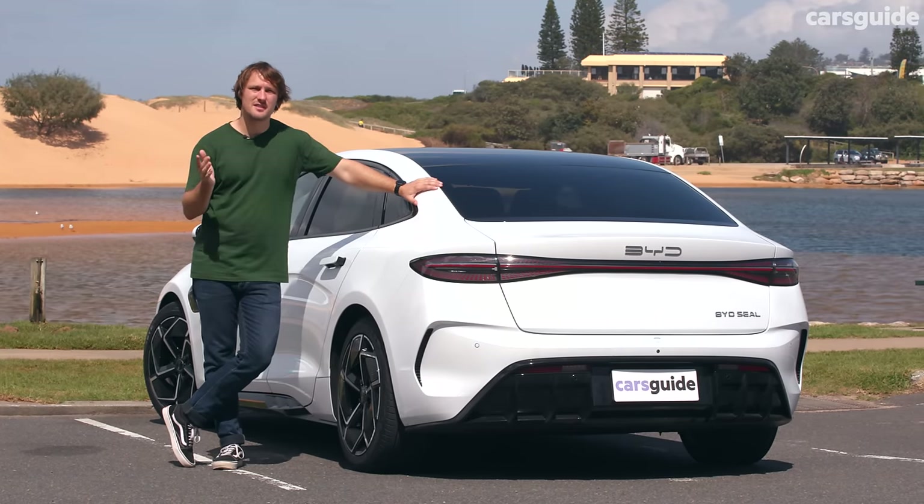It's for this reason that most cars with batteries this big offer 11 kilowatt AC charging. Unlike the Model 3 or Polestar 2, though, the Seal does come equipped with a V2L system, allowing you to power household appliances from its charging port. Claimed energy consumption is 14.6 kilowatt-hours per 100 kilometres, and that's about what we saw on test too.